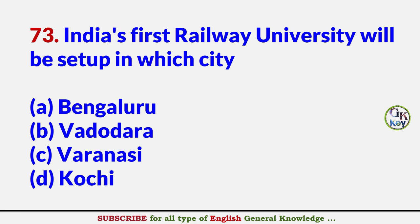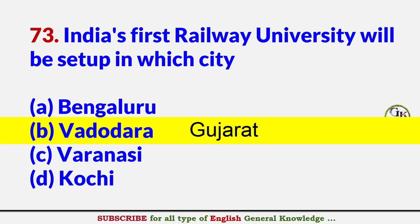India's first railway university will be set up in which city? Answer B: Vadodara, Gujarat.